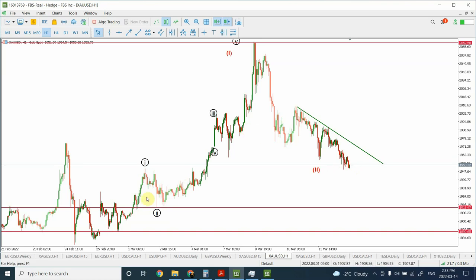So right now I'm considering this whole price movement as an impulsive movement, and this one is corrective. I believe that we are very close to the completion of the correction and we shall be heading upward.